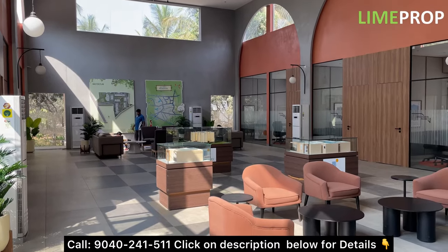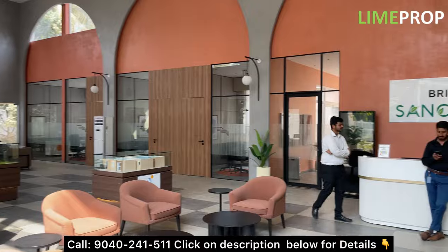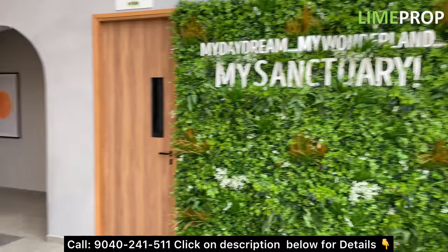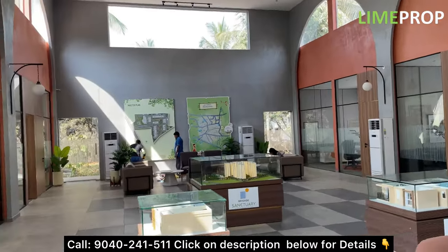Hello everyone, we are here in Brigade Sanctuary. In the previous Brigade Sanctuary video we couldn't show you the model units because that time they were not ready, but today we are going to explore this project in detail along with the model units.